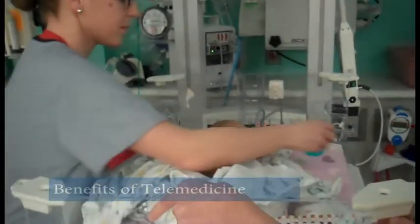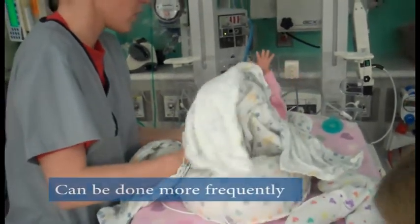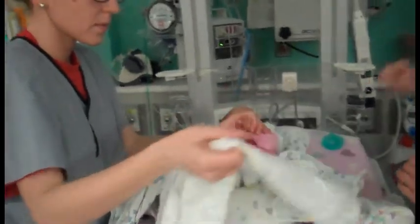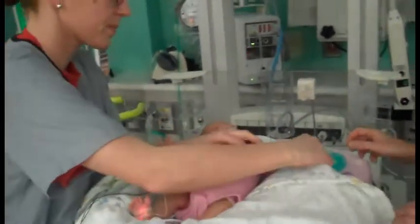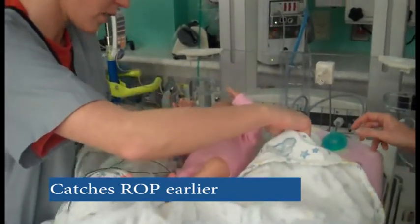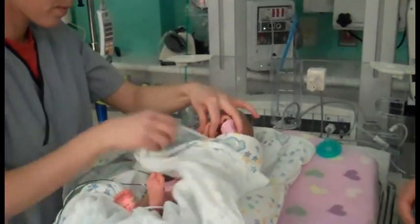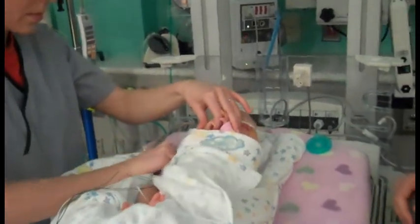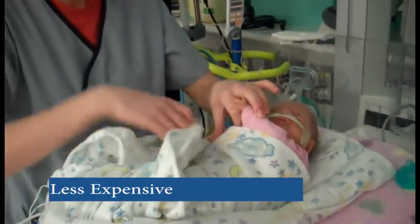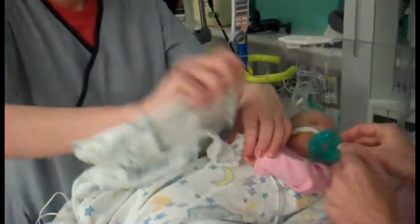Telemedicine screening for ROP could have several benefits. It can be done more frequently than screening by an ophthalmologist who may have limited availability depending on location. In the study, image readers identified 43 percent of advanced ROP cases on average about 15 days earlier than the ophthalmologists. Telemedicine could also bring down the costs of ROP screening by reducing the demands on ophthalmologists, whose time is better allocated to babies who need their attention and expertise.